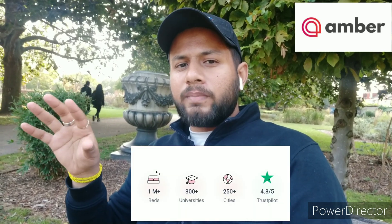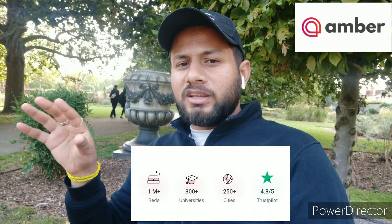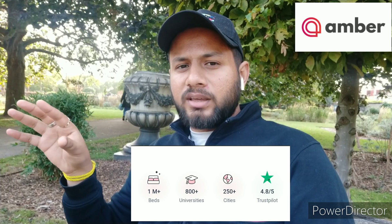Amber is a premium student accommodation platform which has 1 million-plus beds and 20,000 properties. They are also in 200-plus cities across many major countries — UK, USA, Germany, Canada, and Australia. Amber is established in all these countries, and may expand to other countries in the future. The primary locations of Amber are main city centers and near universities.